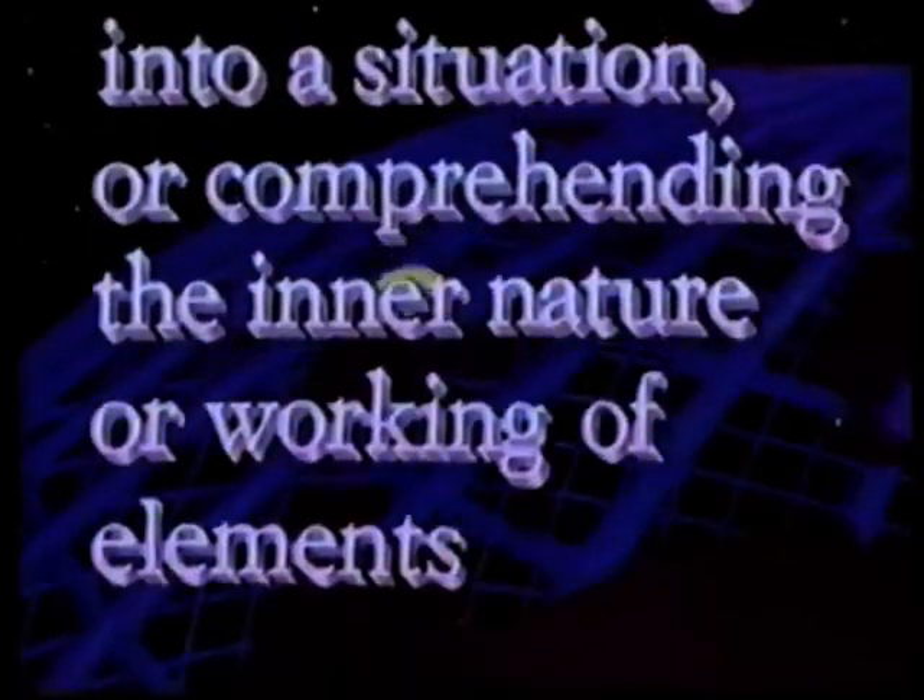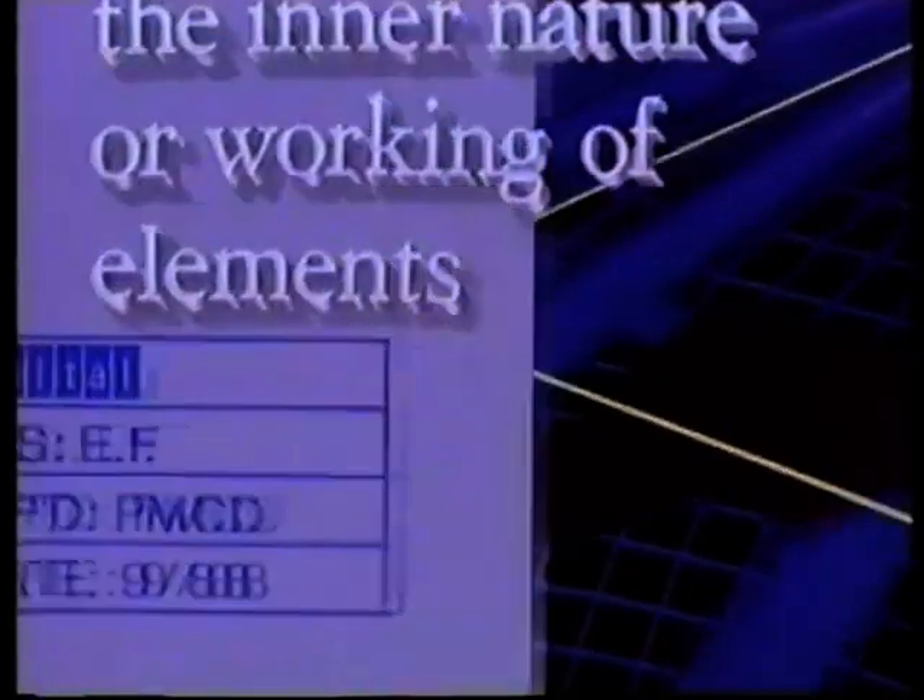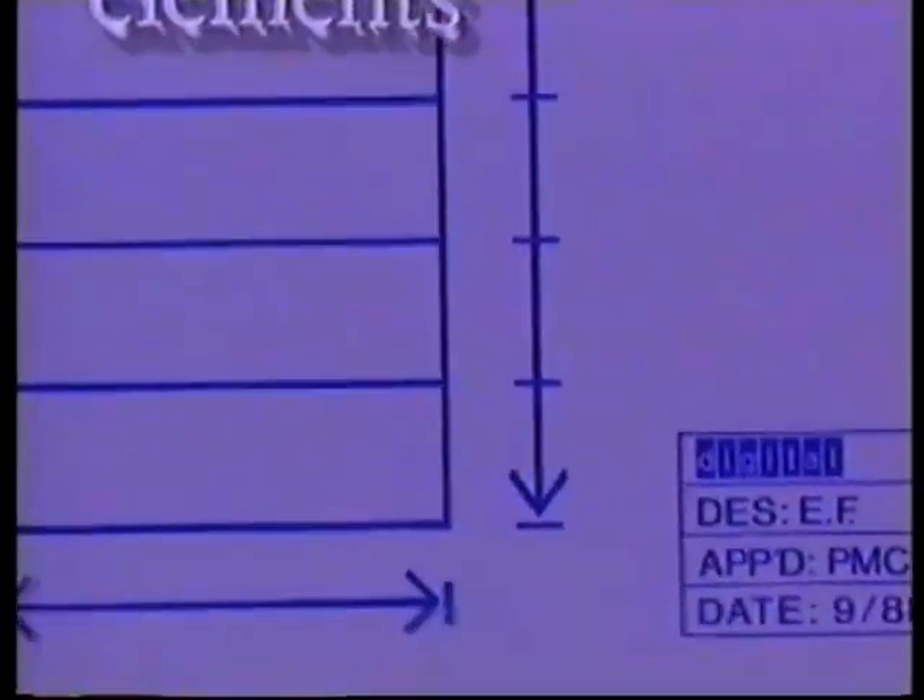Insight: the act of seeing into a situation or comprehending the inner nature or working of elements.